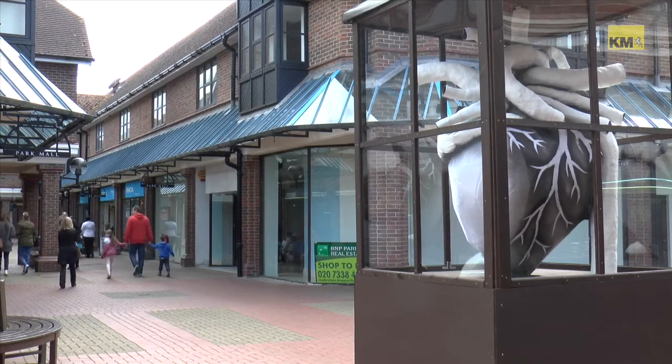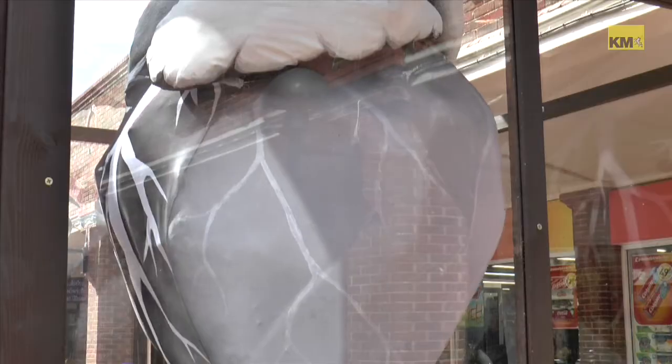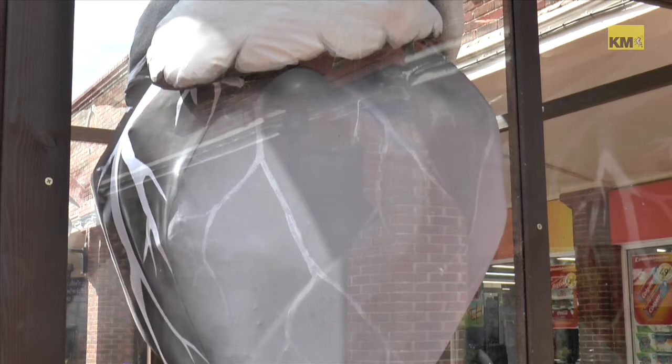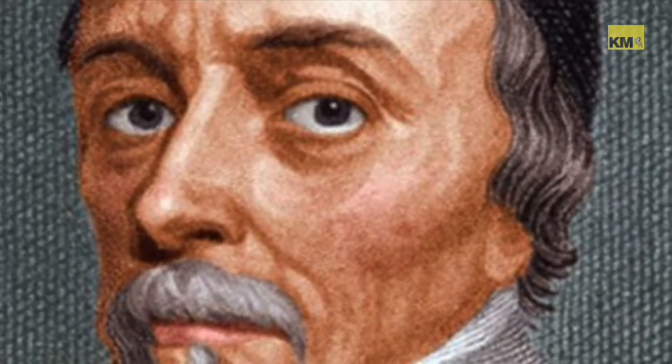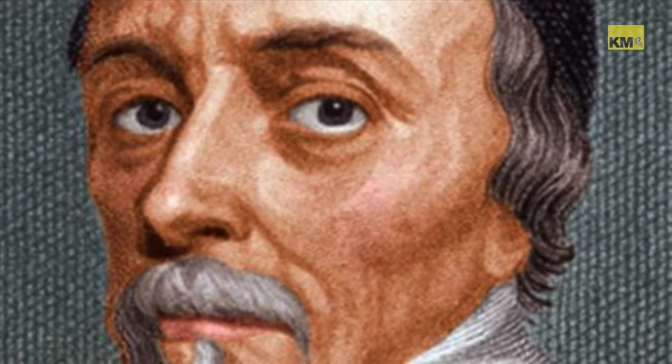It's not what you might expect to see when walking down the high street, but this beating heart sculpture is an artwork with a meaning. It's been created in honour of William Harvey, the physician who first described the circulatory system and who Ashford's hospital is named after.